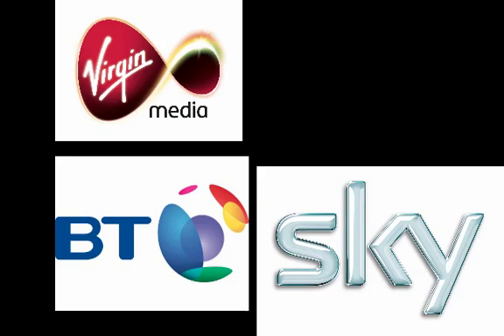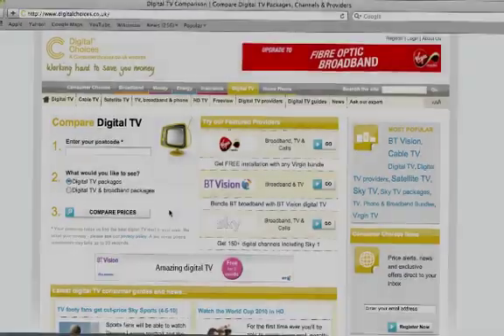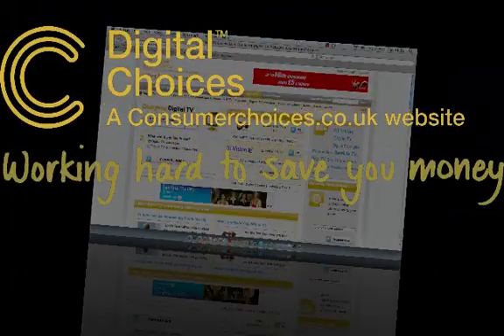Click on the link in the corner to watch the full guide on how to get digital TV in your home. You can find more information and compare deals on our website, digitalchoices.co.uk.